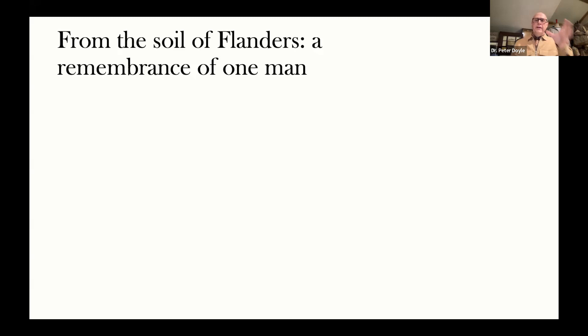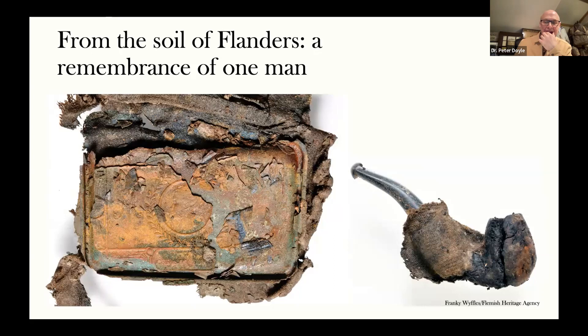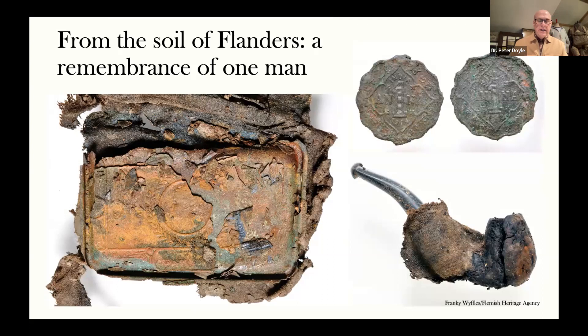We know that these were received by Indian troops, and here we know they carried them and saw them as significant — because this is a Princess Mary's box archaeologically recovered with the remains of a soldier. It was in his tunic pocket. We can see that there is a pipe and, interestingly, Indian coins. So this is an Indian soldier being recovered. We know, because of the mix of materials and his regimental affiliations, that he couldn't have been a Sikh and is most likely to be a Gurkha. This shows the level of engagement and the importance and significance of this gift, even archaeologically.